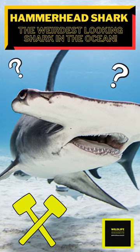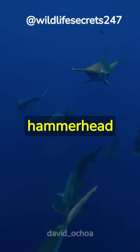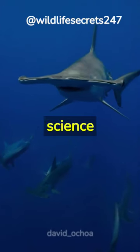The weirdest-looking shark in the ocean — but why does it look so strange? Ever wondered why hammerhead sharks have that peculiar head shape? It's not just for show; there's science behind it.